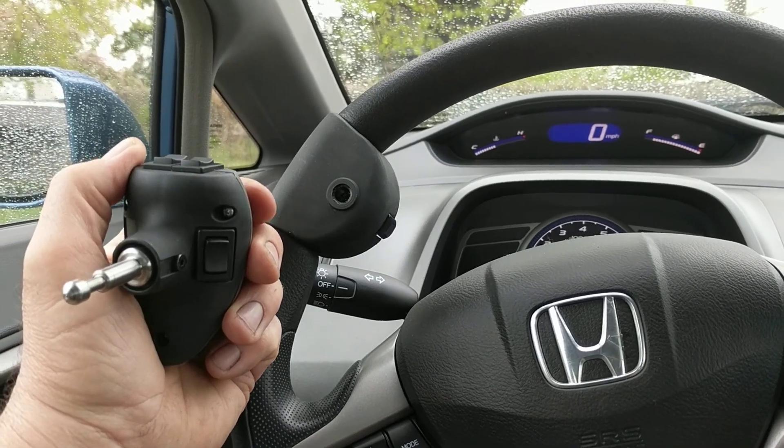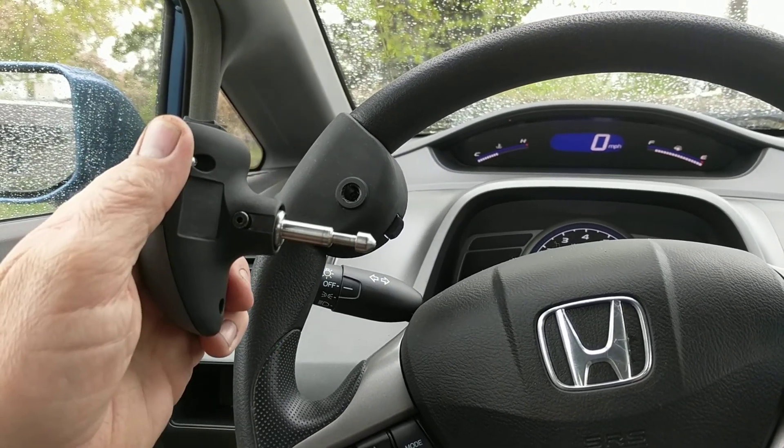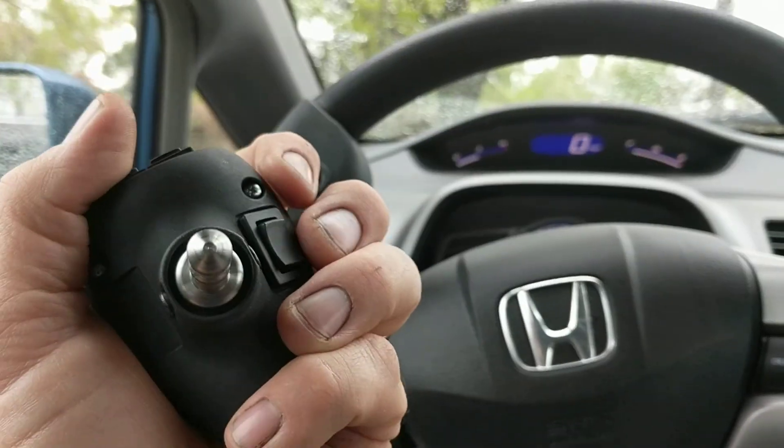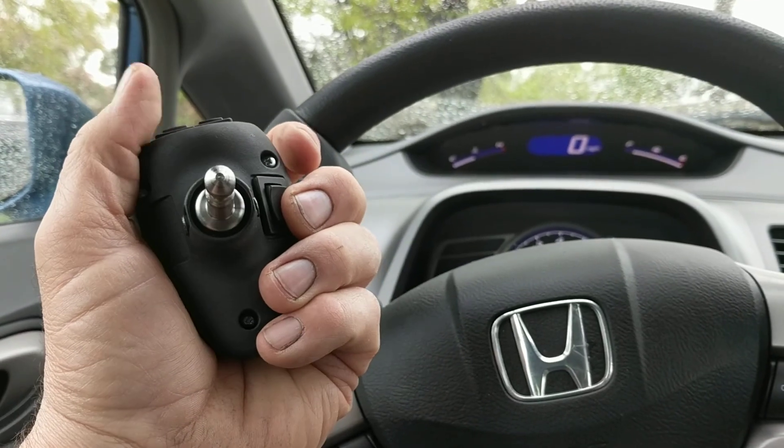It's Justin, Mobility Solutions in Sandy, Utah, and this is a CP05 spinner knob which simplifies one-handed steering by allowing us to control secondary controls like the